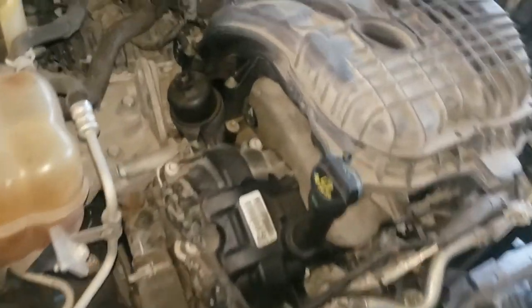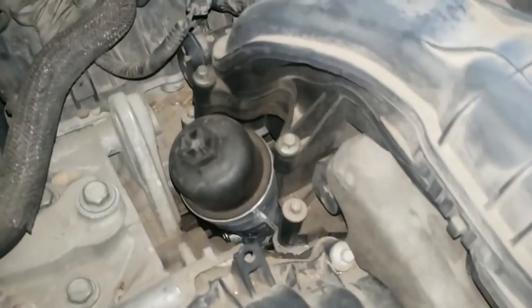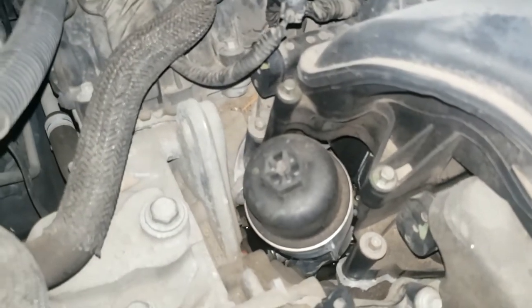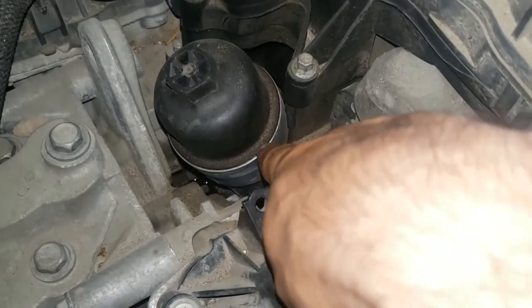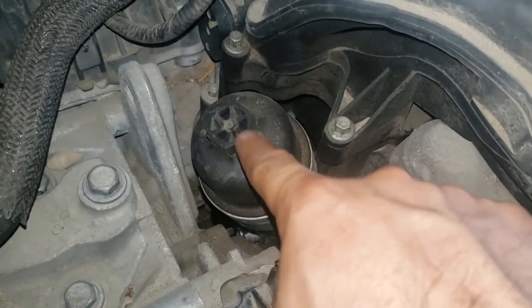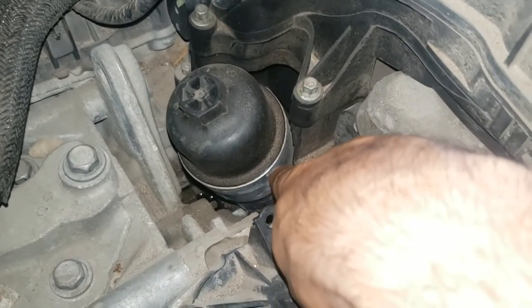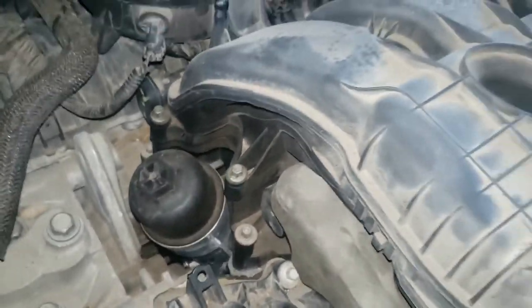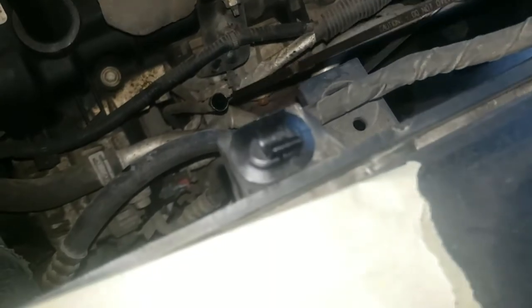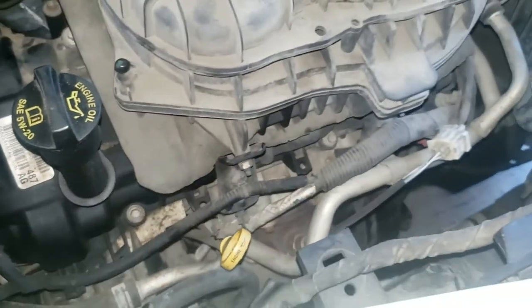We're also going to replace some other parts. As you can see, there is a big leak under the car. The customer says when they replaced this part — where the oil filter goes — they didn't do a good job, so there's still a leak. I'm going to put this back and try to fix that problem, so stay tuned.